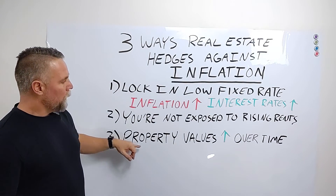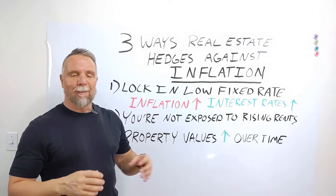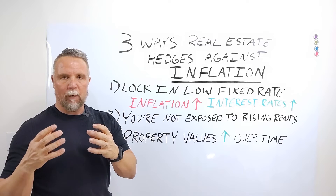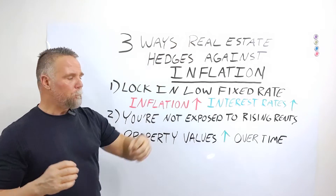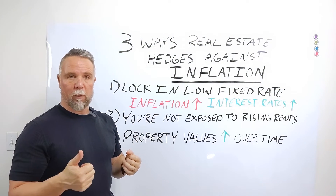And number three: property values, historically speaking, have gone up over time. That means real estate is what's called an appreciating asset. The value of that property, the value of that home, historically speaking, has gone up over time. So parking your money in an appreciating asset during an inflationary period is a good thing.